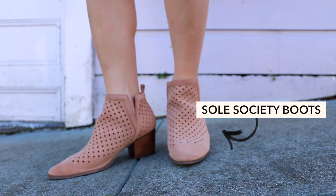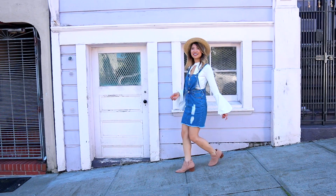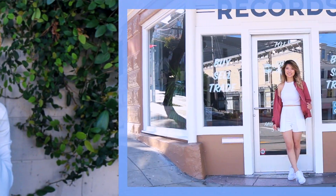I love these beige eyelet booties. They're very breathable for the spring. I love that they blend in with my skin tone, so they really elongate my legs. This look is perfect for a warm spring day to grab boba.